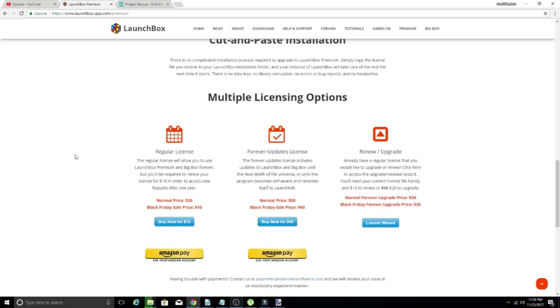Let's look at what the sale actually entails and what you get. Regular licenses are normally $20 — today they're $10. You get LaunchBox Premium with BigBox. With the regular license, you're entitled to updates and new features for the first year. After that year, you either need to renew, upgrade, or just keep it as is.